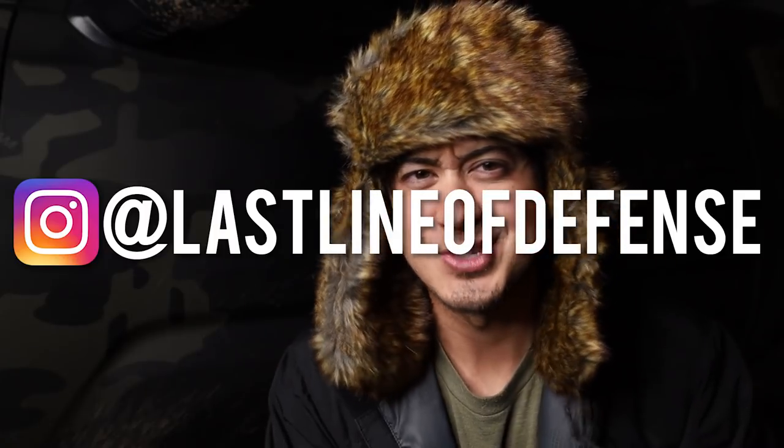Hey guys, how's it going? Hope you've been well. I posted this photo wearing this hat like a week back on Instagram when I was shoveling my driveway and people loved it, so I figured I would just wear it in a video.